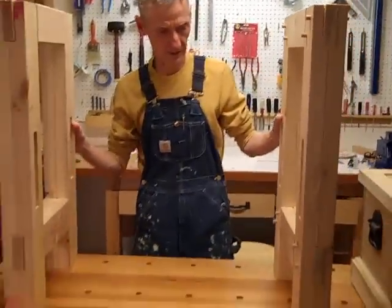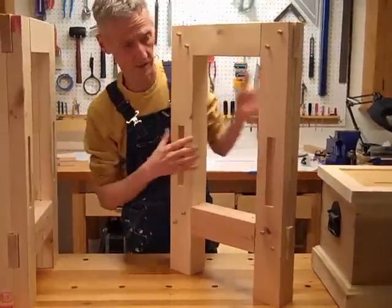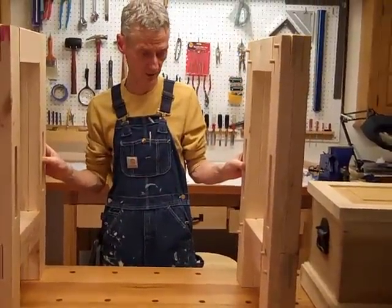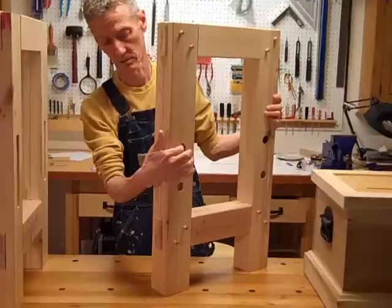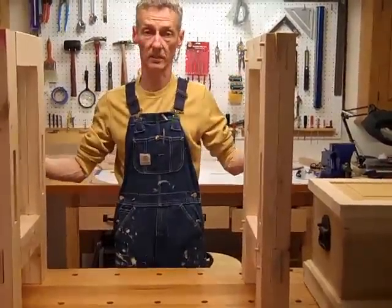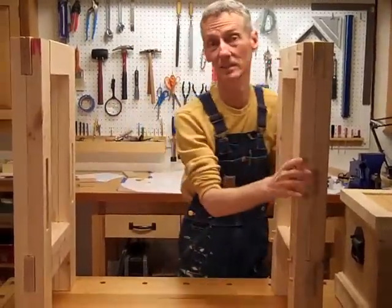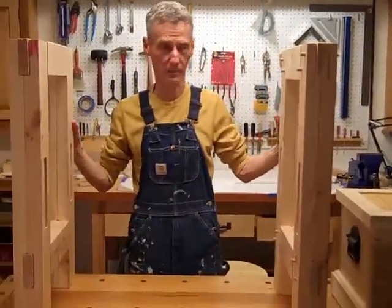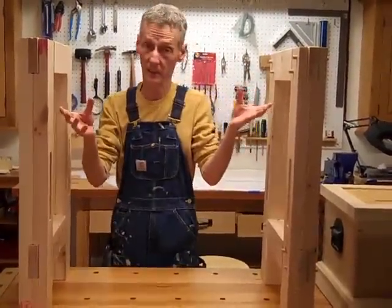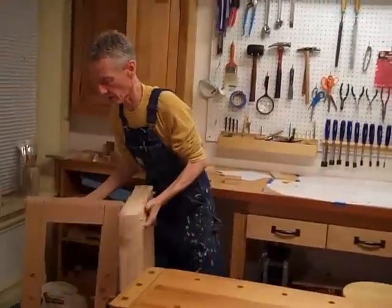So these leg assemblies go together like that. You'll notice we have big mortises cut into each leg, so big stretchers will go between them with stub tenons on them, and there are bolts that go through into the stretchers and pull it all together. It's going to be built like a battleship when it's done — rock solid and heavy. These things are pretty heavy as they are. It'll be starting to take shape pretty quickly.